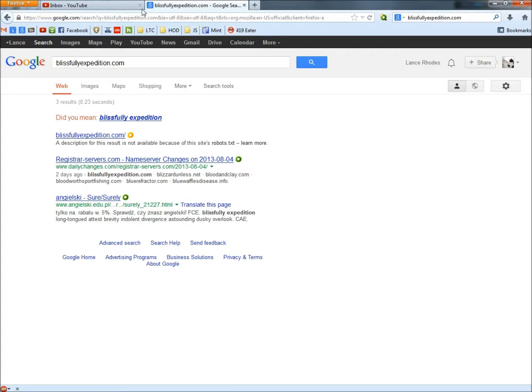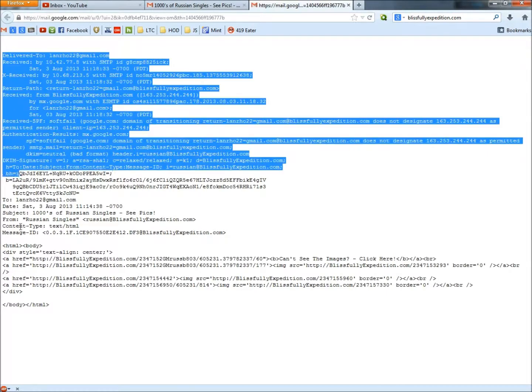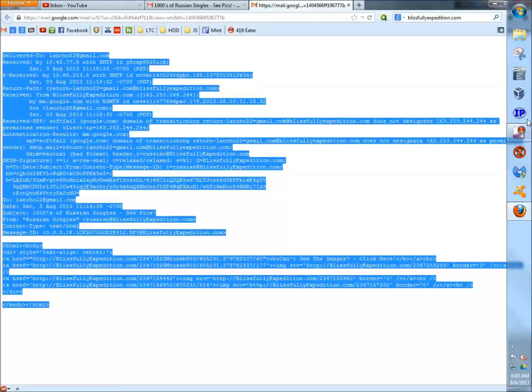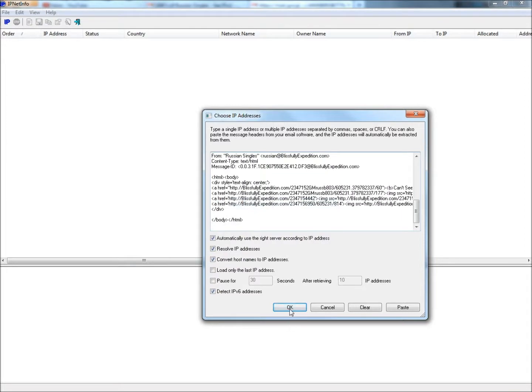I'm going to go back, and next I'm going to go to the drop-down arrow and click Show Original. I'm going to copy the entire email, then open IPNet Info, and paste what I just copied into the box, and click OK.